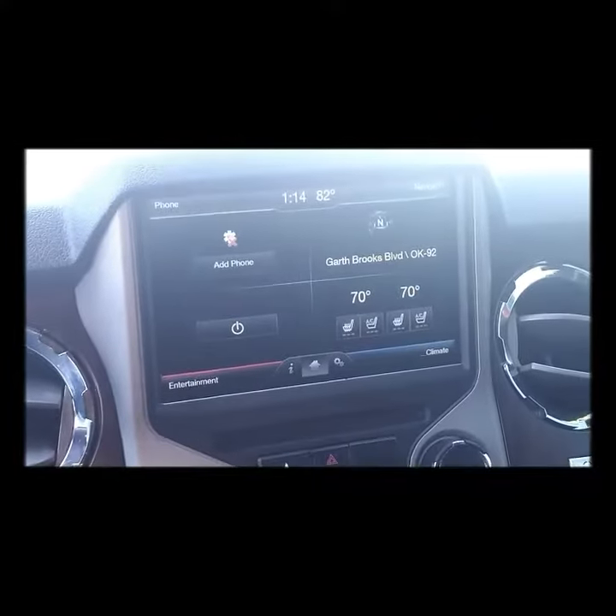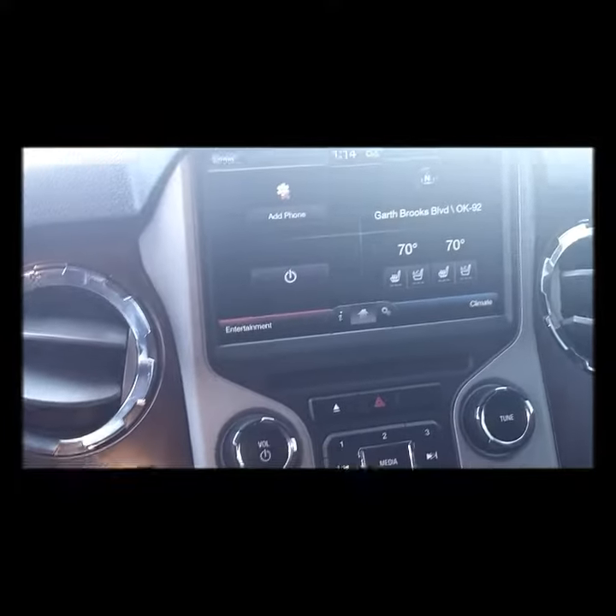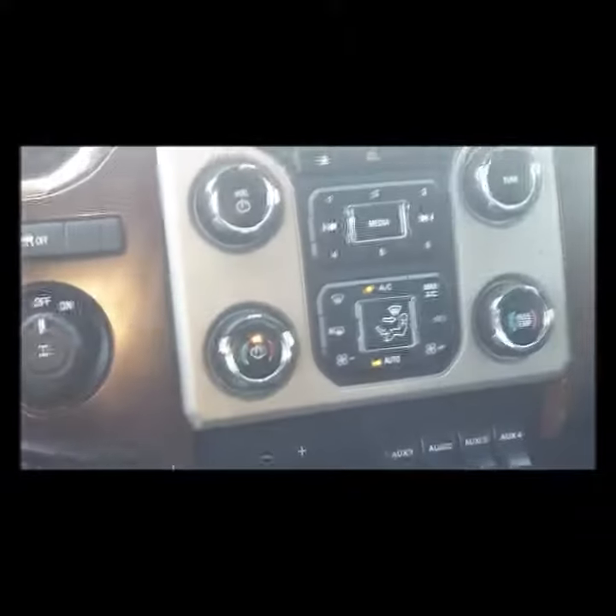It also has navigation, air conditioning, cooled and heated seats, trailer brake controls. And this is the back seat — extremely clean.